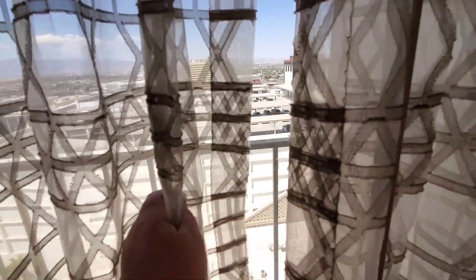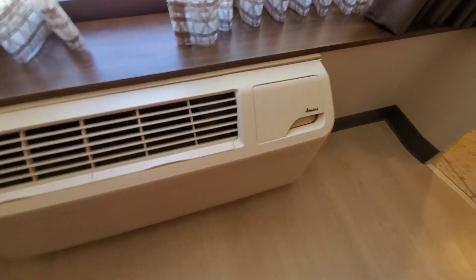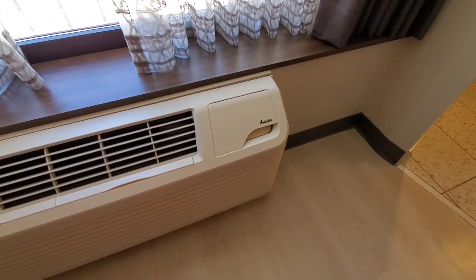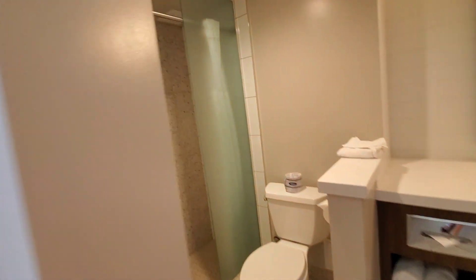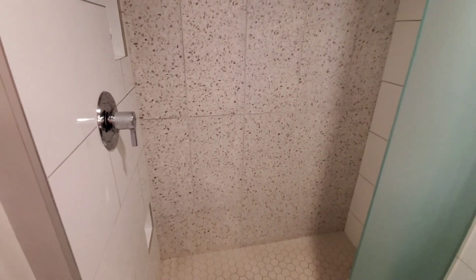We have nothing too special of a view, but it's okay — we've got Main Street Station. Old-school style air conditioner and heating unit. This is the bathroom — the shower is cool, kind of interesting that it's got this open door.